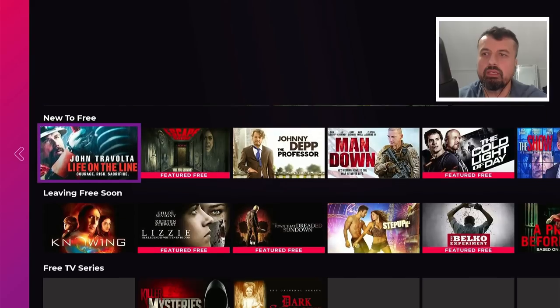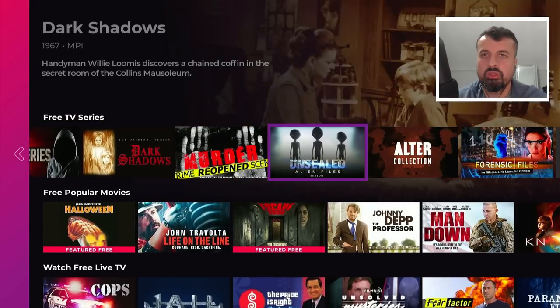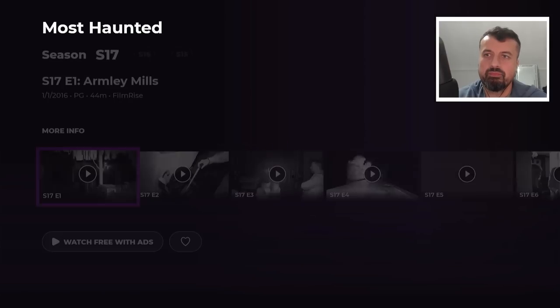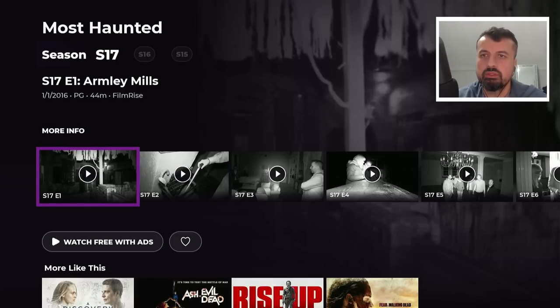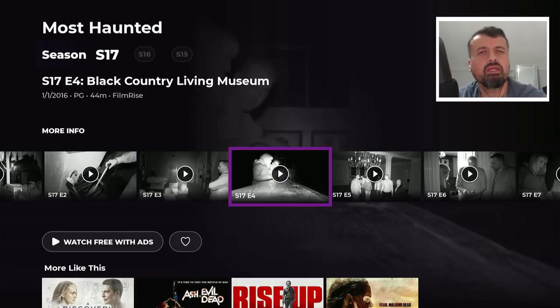We have the free on-demand section — everything in here will be absolutely free, including different TV series and popular movies. Here we have Most Haunted — and the great thing is not only do you see one season, you can actually cycle between other seasons as well. Let's try a random episode just to show you that it's not just one episode or one show. Every single thing in this application is working straight away, and you can enjoy all of this amazing, completely legal, official content on all of your devices.